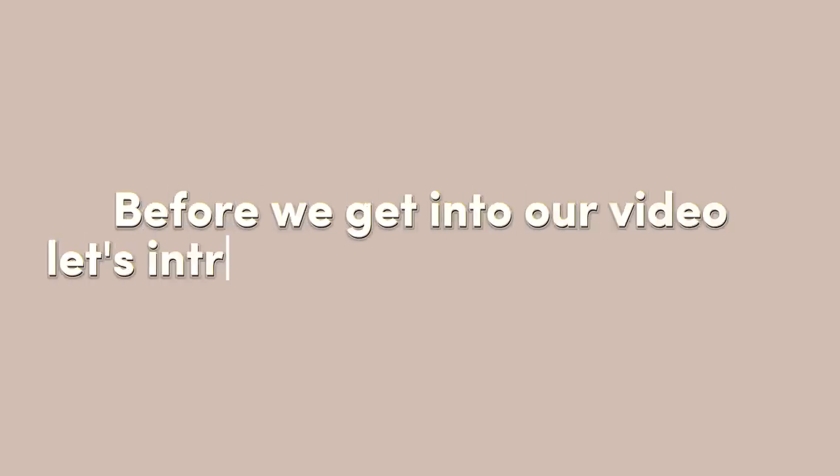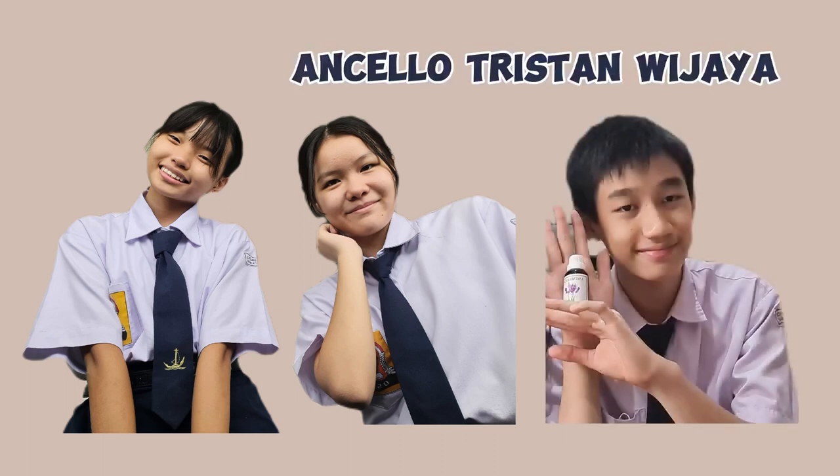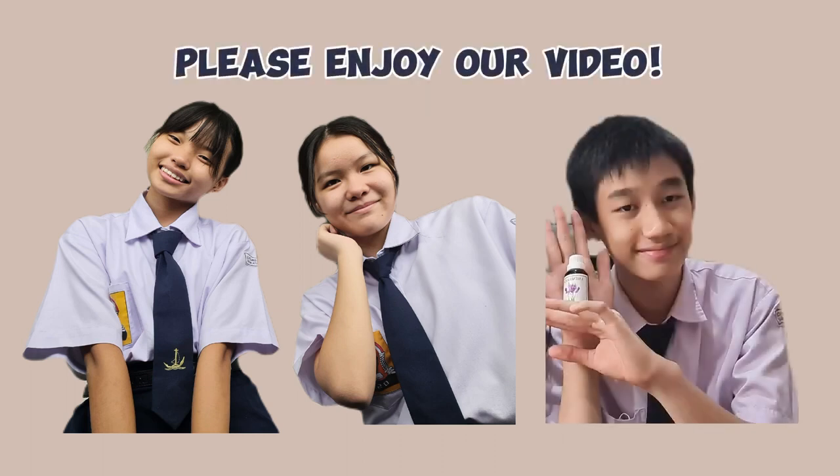Before we get into our video, let us introduce our team members. My name is Jessica Jawalok. My name is Brigitte Ajit Iskandar. My name is Hansel Tristan Wijaya. Please enjoy our video.